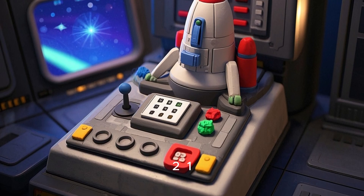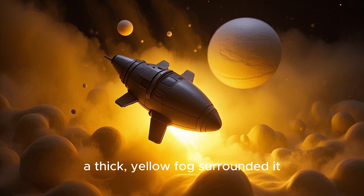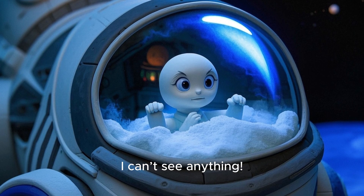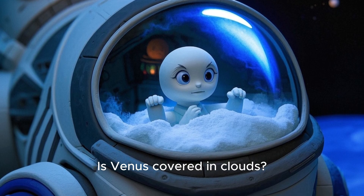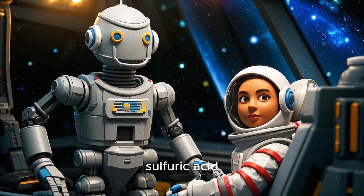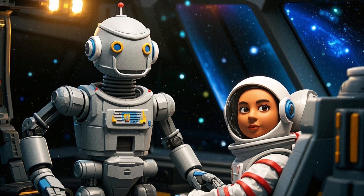Three, two, one — blast off! As their ship approached Venus, a thick yellow fog surrounded it. Luna worried, 'I can't see anything. Is Venus covered in clouds?' The robot replied, 'Yes. Venus has thick clouds of toxic gas, mostly carbon dioxide and sulfuric acid.'